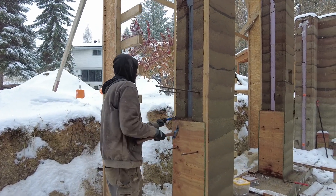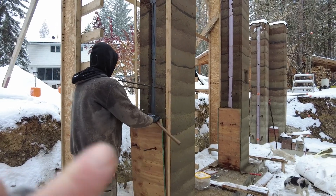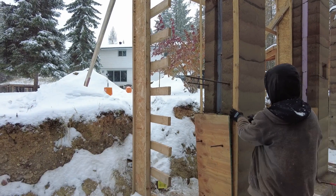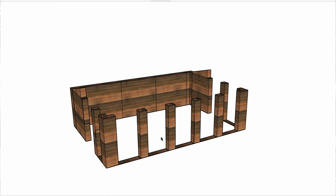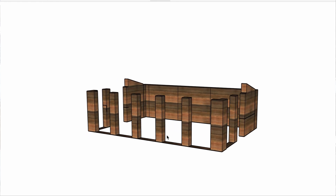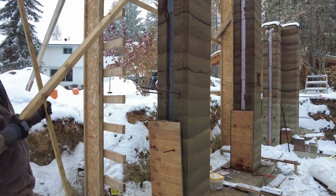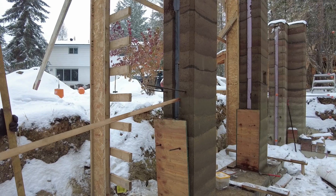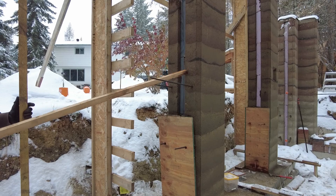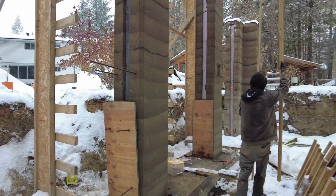In case we forgot to mention it, these are pillars as opposed to walls because this is our front facing. This will be the front of the greenhouse and there's going to be five big windows. They're going to go from the top down to about here — just above the rebar. They're like six feet by six feet. I wonder if our neighbor has some free glass. They look really cool.